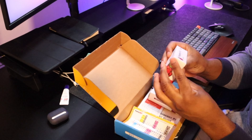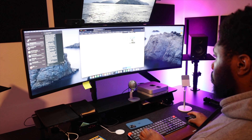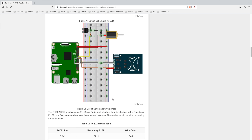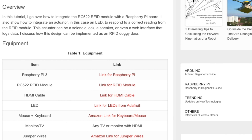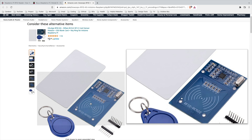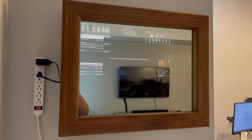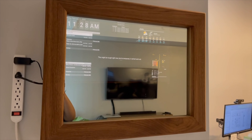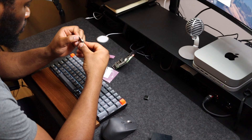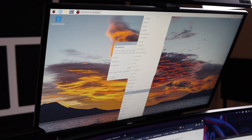Luckily, the Raspberry Pi I was given came with everything I needed except the RFID cards and the RFID reader. I spent a few minutes online looking for tutorials on how to connect the RFID reader to a Pi and found an awesome article that had everything in detail and links to buy the RFID card reader, so I went ahead and placed an order. While waiting for the card reader to arrive, I set up the Raspberry Pi. I downloaded the operating system from their website, flashed it on the memory card, inserted it into the Pi, connected it to a monitor, and followed the prompts.